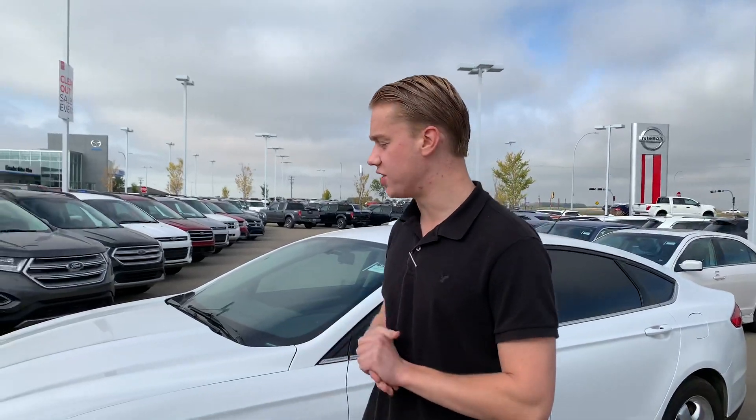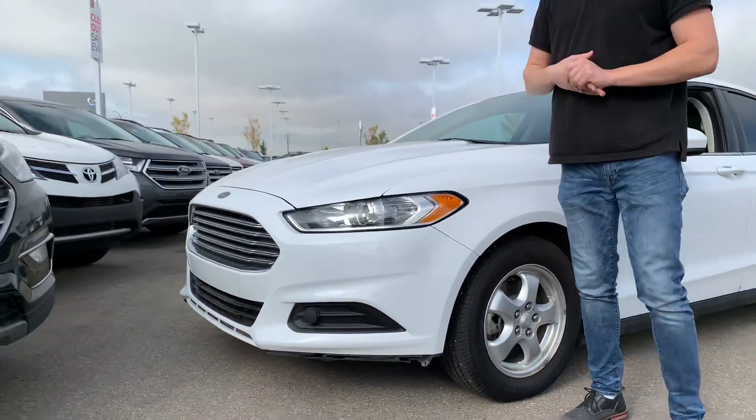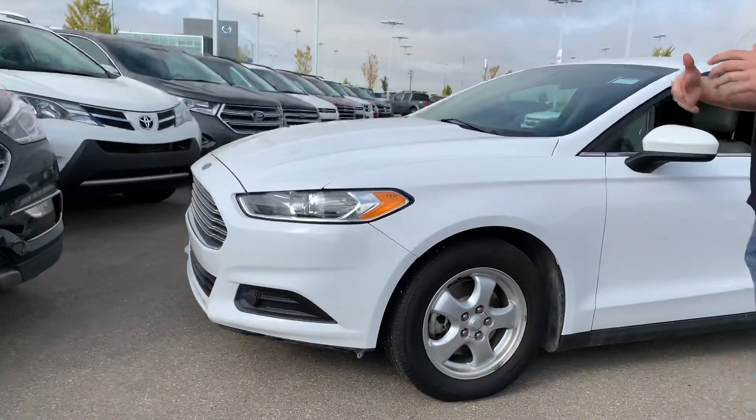Quinton down here from LA Nissan. I wanted to put a face to the name so that you know exactly who you're dealing with. Now behind me I have a 2014 Ford Fusion. It's in really good condition for the year and the kilometers on it.